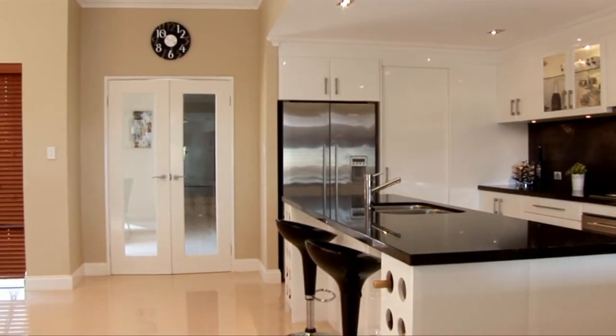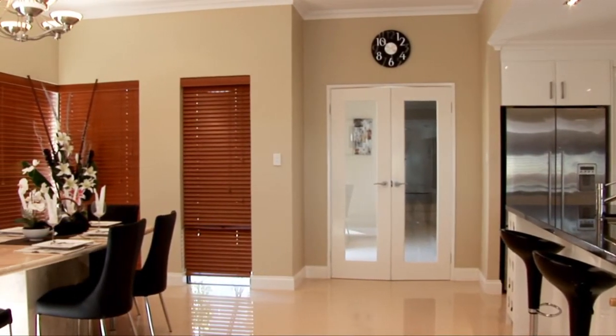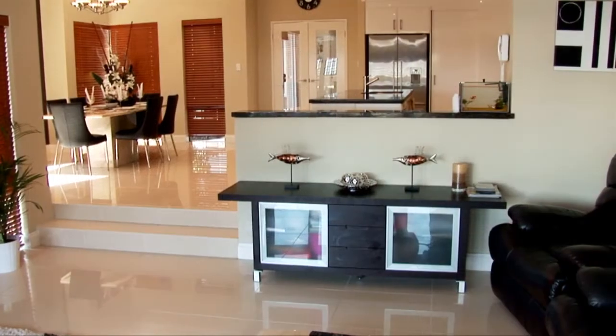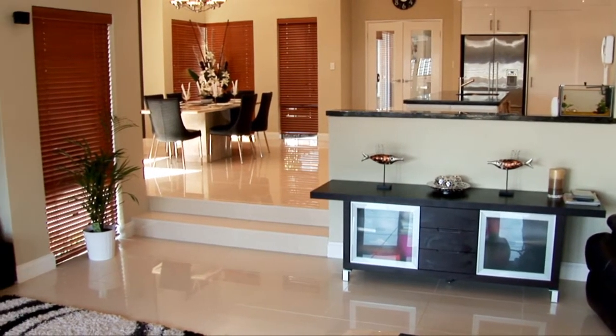The open plan design means that no one is left out when it comes to entertaining. 600 by 600 ceramic floor tiles, wooden blinds, hand painted artwork and a professional interior design provide a stylish finish to this impressive family residence.